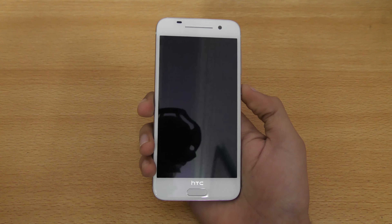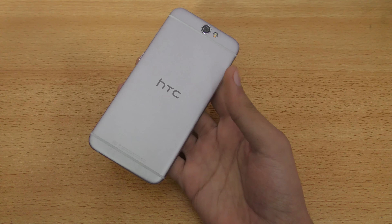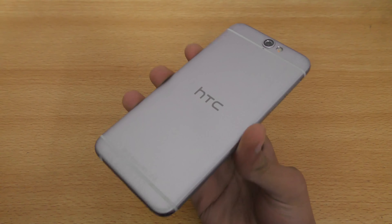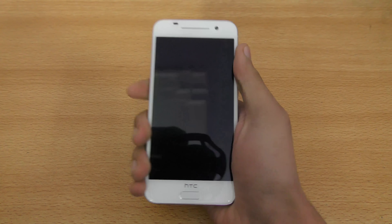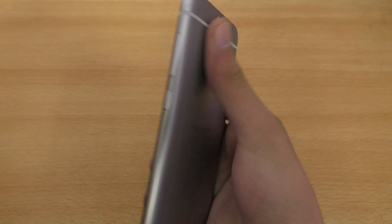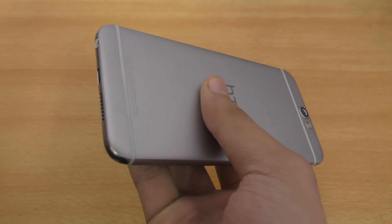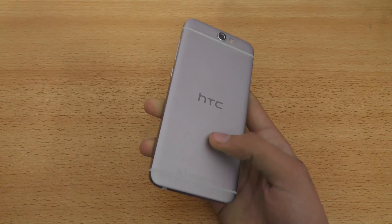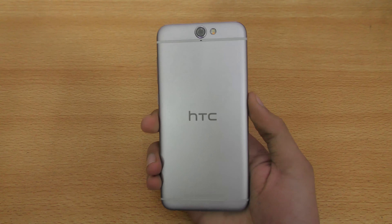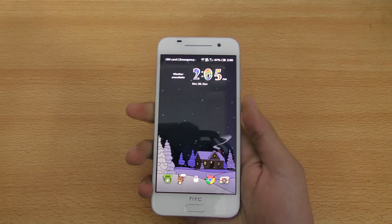Reason number one is of course the build quality. Even though people say it's like an iPhone, you have to admit that this build quality is really awesome. It feels really premium and compact in hand. This aluminum body is just way more premium than all other phones in its category. There's no glass on the back, so if you drop it you're most probably not going to notice any cracks. On the front there is glass, but yeah, build quality is awesome.